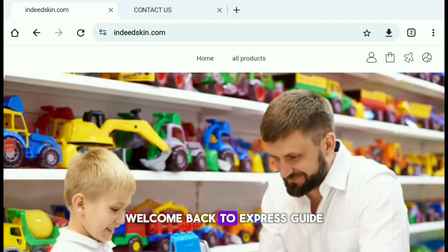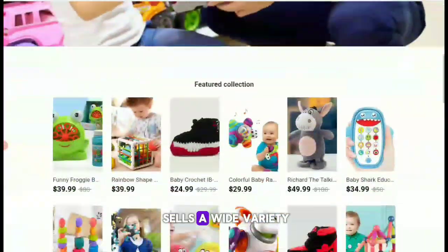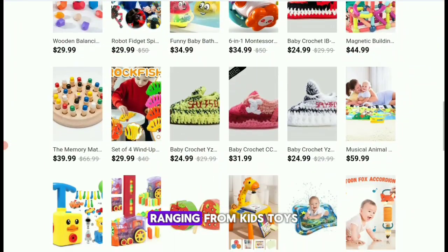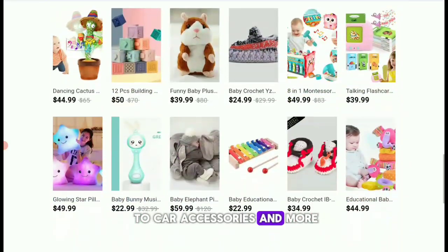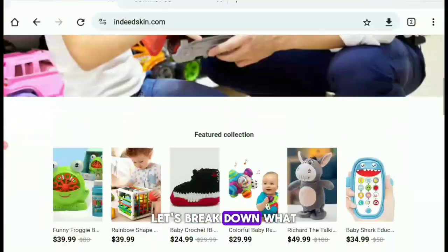Hey everyone, welcome back to Express Guide. Today, we're taking a closer look at IndeedSkin.com, an online store that sells a wide variety of products, ranging from kids' toys to car accessories and more. But is this website trustworthy? Let's break down what we've found.